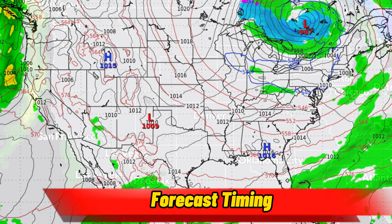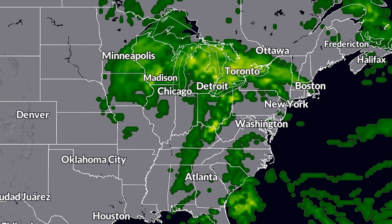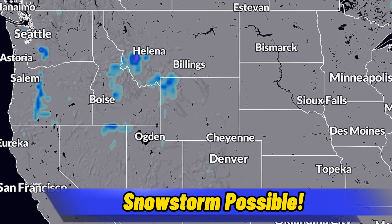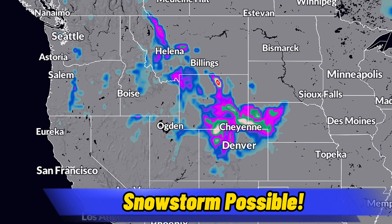This will definitely be an interesting storm to track, with multiple stages expected to unfold. One thing to pay attention to is the potential for a localized snowstorm across Wyoming and Nebraska. While it's too early to focus on exact snowfall accumulations, heavy snow totals look probable from parts of Wyoming into northern Colorado and perhaps western Nebraska. People in those areas should pay attention to this storm and watch for winter weather alerts.